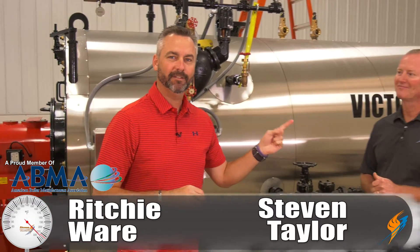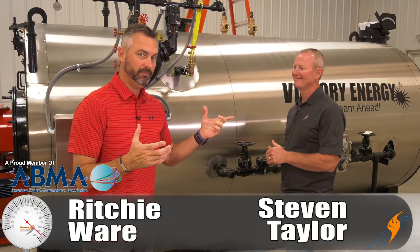Welcome to The Boiling Point. I'm with Stephen Taylor, our resident expert in the boiler side.